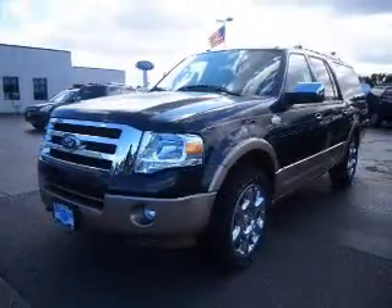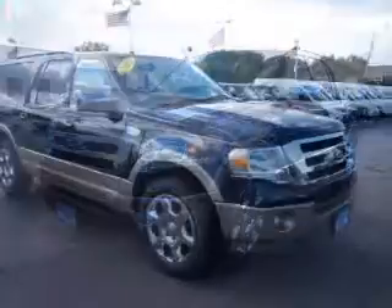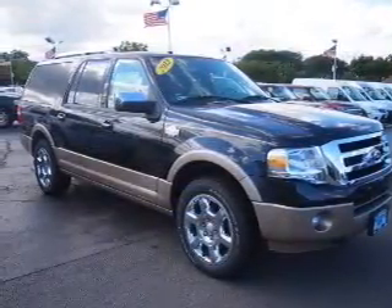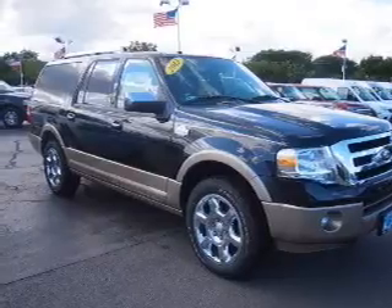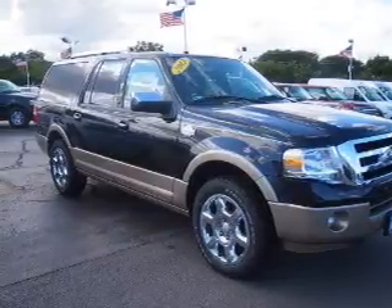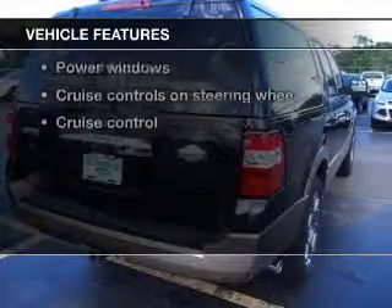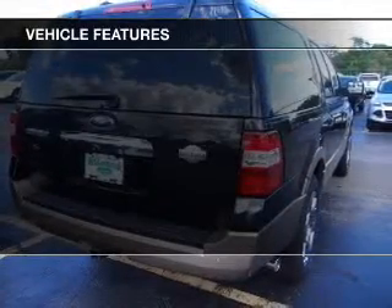The powertrain includes four-wheel drive with a powerful eight-cylinder engine driven by a six-speed automatic transmission. Treat yourself to the splendor of a premium sound system. Brake safely with the anti-lock braking system. And with these notable features, you won't want to miss out on the opportunity to own this amazing ride.